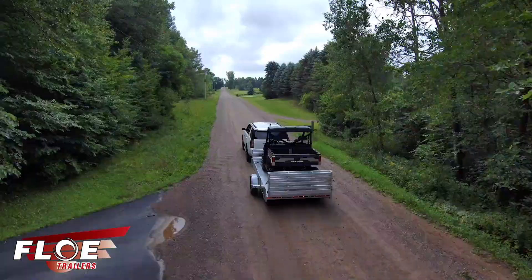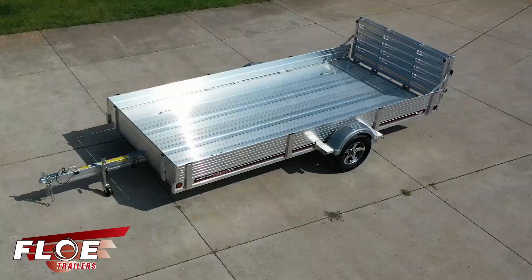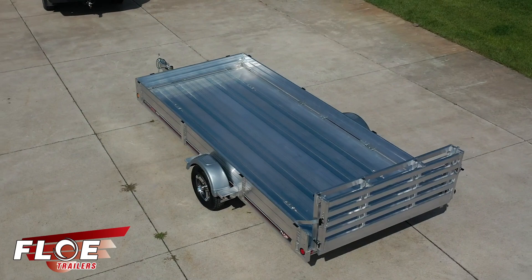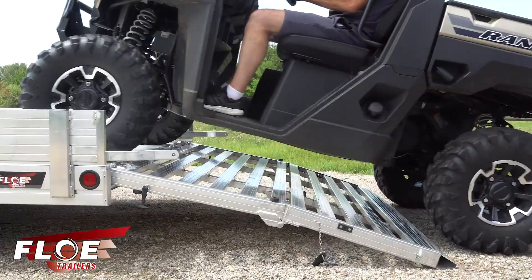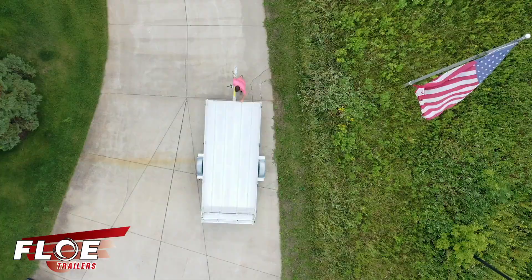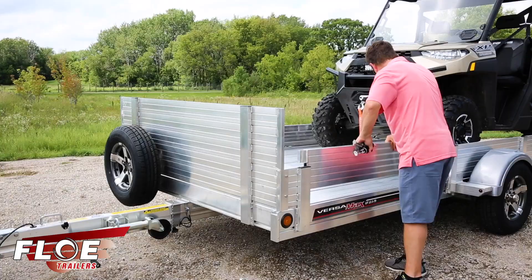At Flow, we strive to make life on the road a whole lot easier. The all-new Versamax UT Trailer raises the bar on our lineup of high-quality trailers. Functional, durable, lightweight aluminum that's maintenance-free.